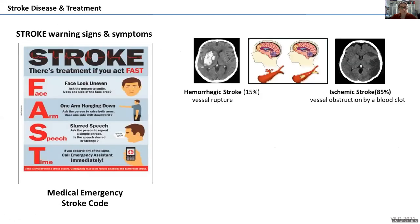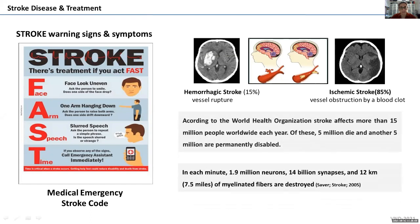I will start my talk explaining what stroke is — the medicine part first, then I will move to the nano part. Stroke is a disease with very high impact. You should remember the signs of stroke, and this must be considered a medical emergency. Most healthcare providers have a stroke code because it's very important to act very fast when someone is suspected to have a stroke.